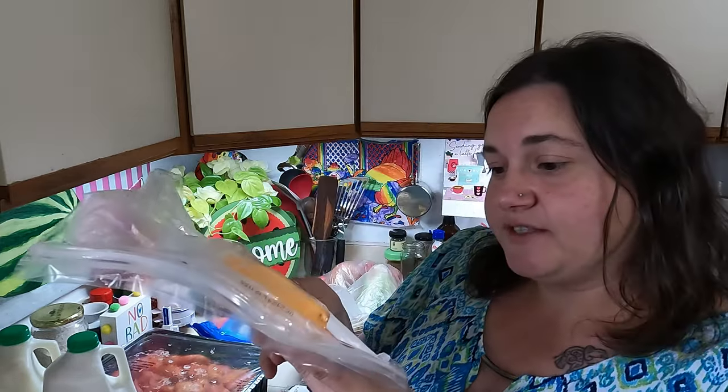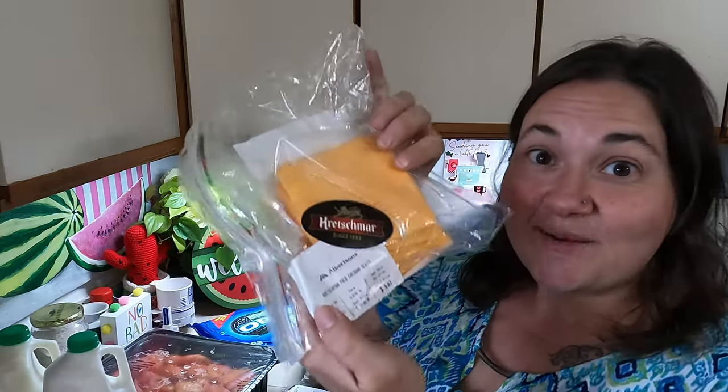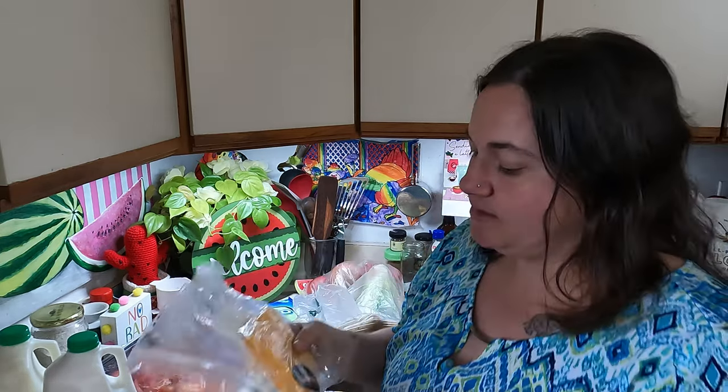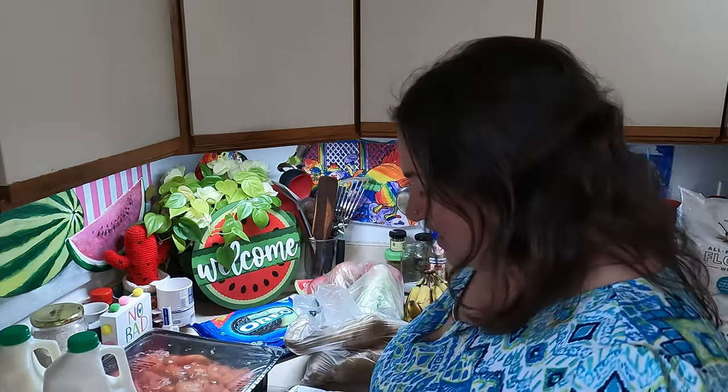The food bank I go to lets you shop — some locations do pre-packaged to-go bags, but you can also pick and choose what you'd like. They had a bunch of extra cheese, so I grabbed some mild cheddar. This is Boar's Head, which is a really good brand — $11.99 a pound for this cheese, which is a lot! I was happy to get some sliced cheese for sandwiches, or maybe make something else with it.